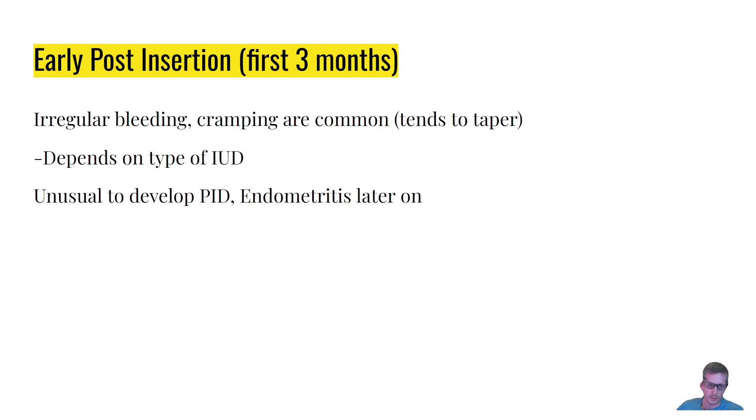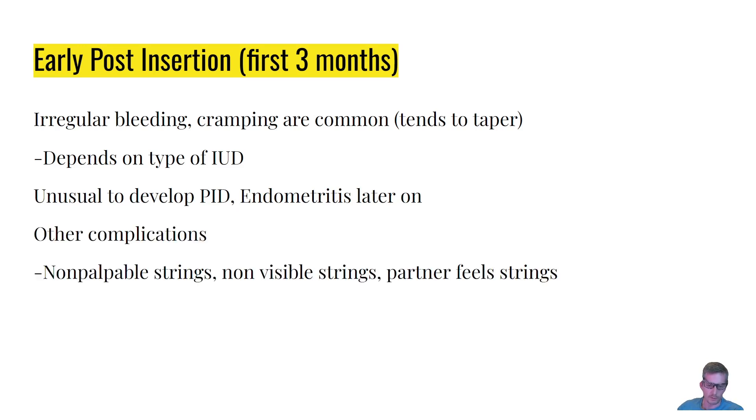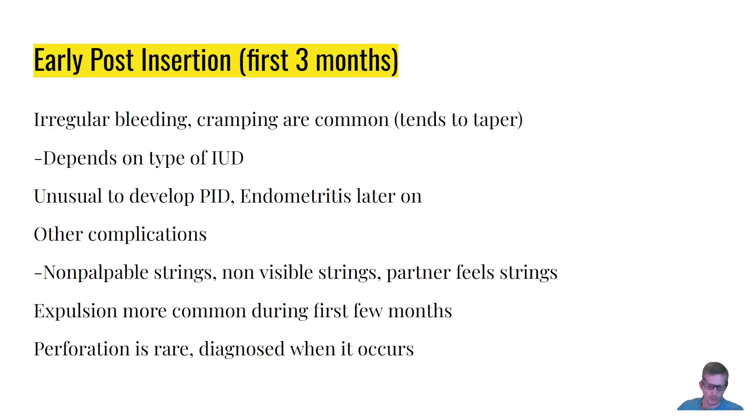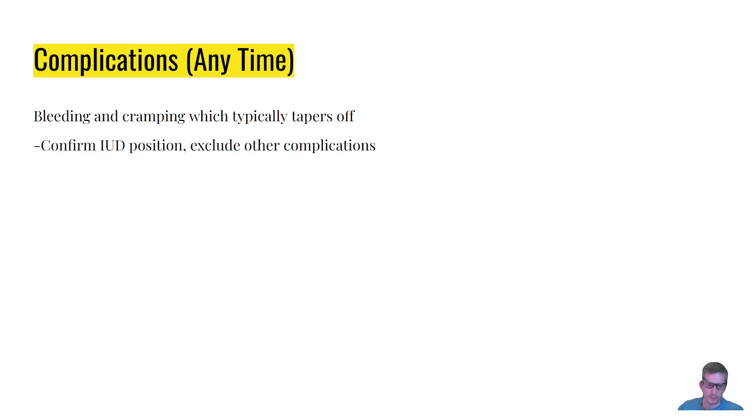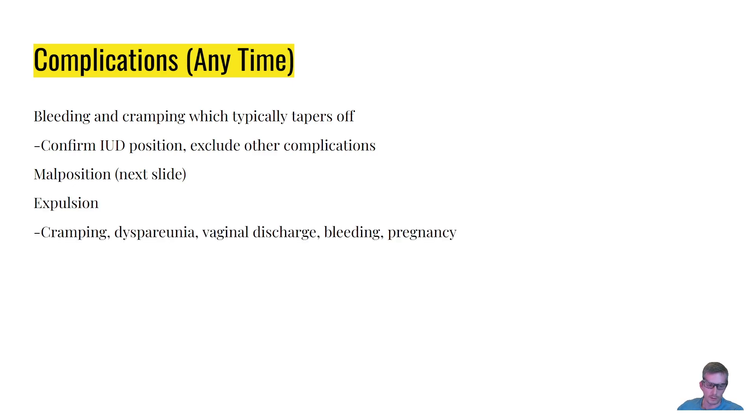In the first three months or 90 days, regular bleeding and cramping still persist but tend to taper off, depending on the type of IUD. It is unusual to develop PID or endometritis later on. Other complications include non-palpable strings, non-visible strings, or sometimes the partner feels the strings. Expulsion is more common during the first few months, and perforation is rare. Then there are anytime complications: bleeding and cramping typically taper off, but you need to confirm IUD position and exclude other complications before attributing symptoms to typical bleeding and cramping.